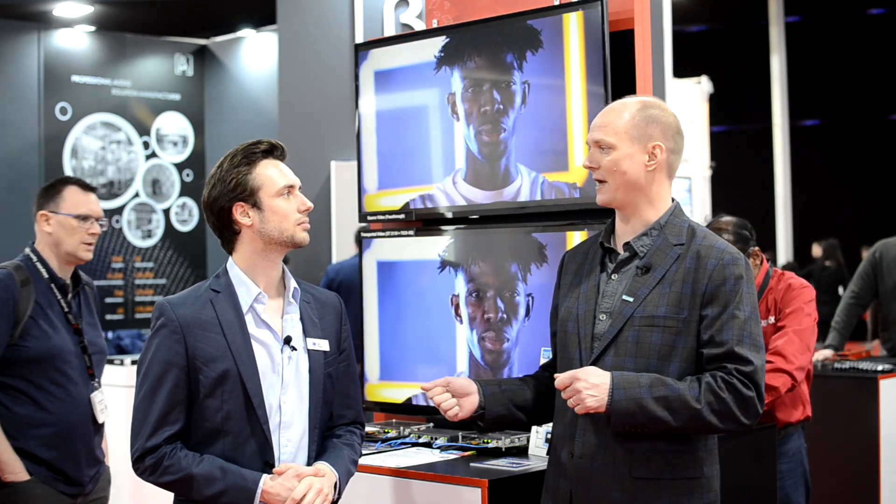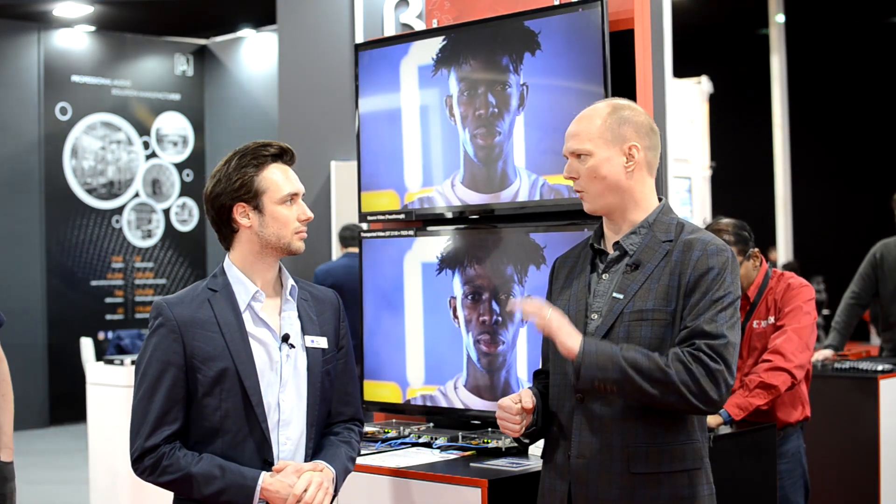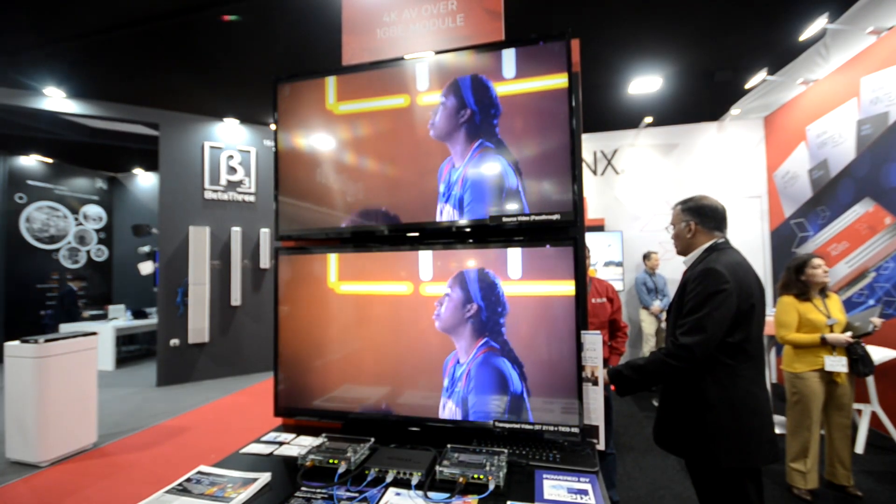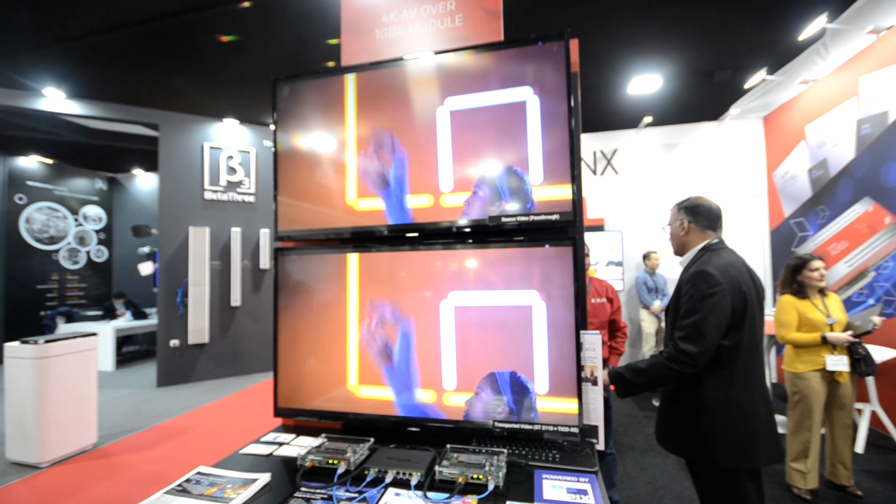Everybody would love to go with 10 gig but the reality is very different. So with the constrained bandwidth we had to work with, and on top of that quality is extremely important in this world — especially on the desktop, video requires extremely high quality. You have to have 4:4:4, you have to have high frame rate, you have to have really low latency, especially for KVM applications and even digital signage.